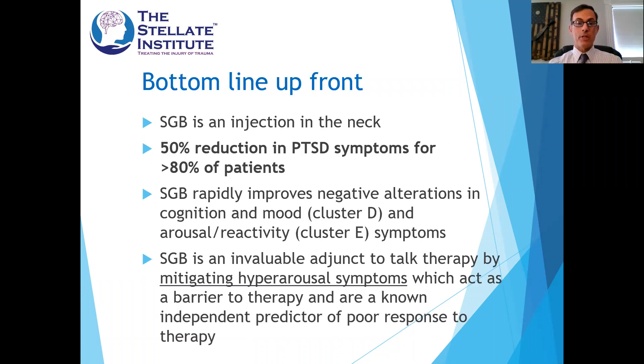So just to give you the bottom line up front — what I hope the takeaways will be from this talk. The stellate ganglion block is a procedure that's been around for a long time. It's simply an injection of local anesthetic into the neck, into a nerve in the neck. The bottom line on overall success for PTSD treatment is about a 50% reduction in symptoms for greater than 80% of patients.